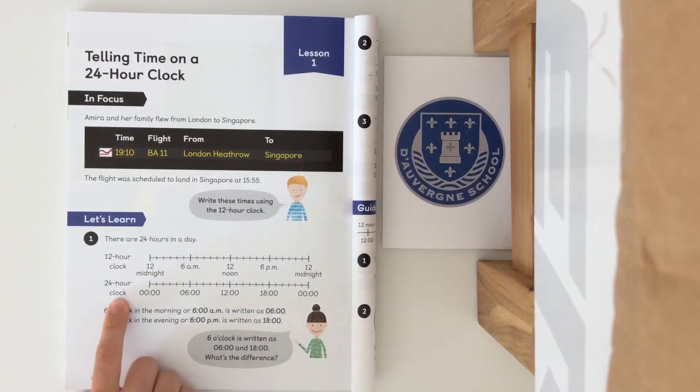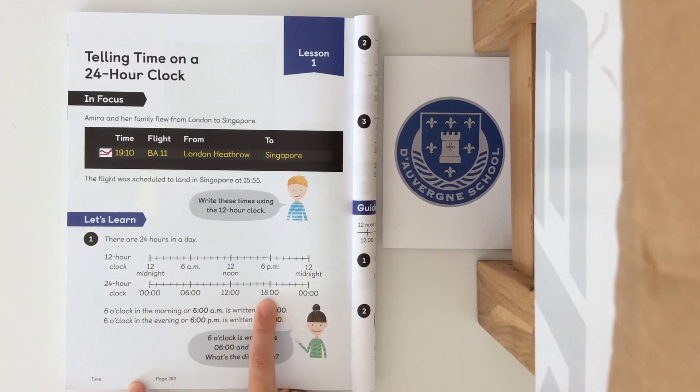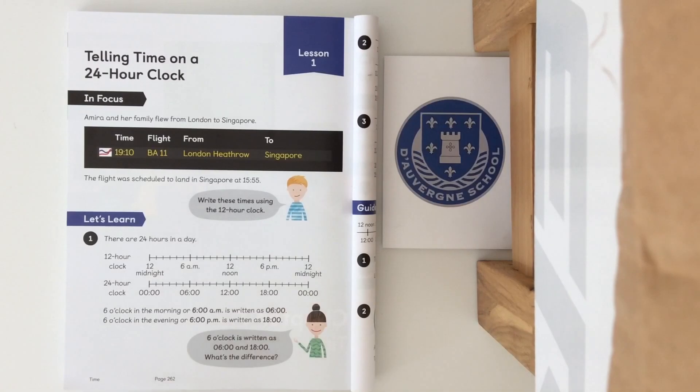However with the 24 hour clock we have to keep on counting. It might be useful to go back to our making an analog clock video where I explain how we annotate the 24 hour time. Instead of 12 midnight we have zero hours, then six o'clock in the morning, 12 o'clock in the afternoon, 18 hours and then back to zero. So six o'clock in the morning or 6 a.m. is written as six, and six o'clock in the evening or 6 p.m. is written as 18.